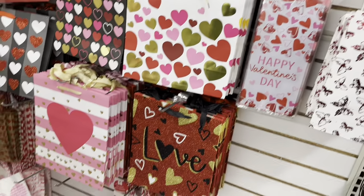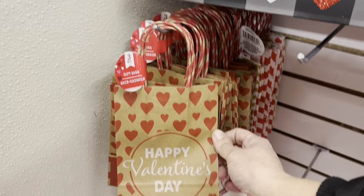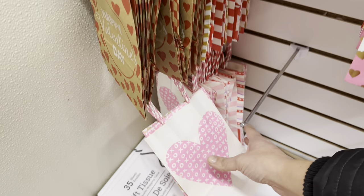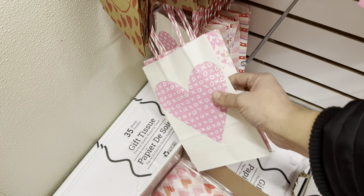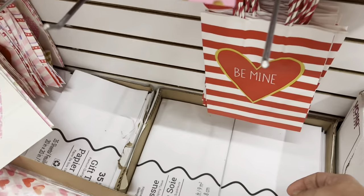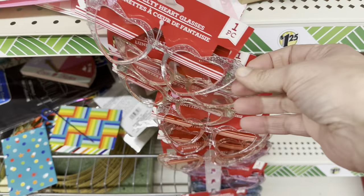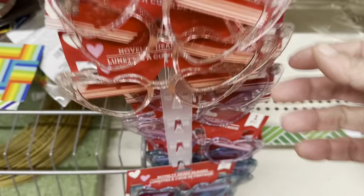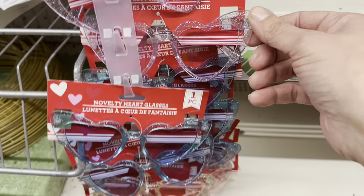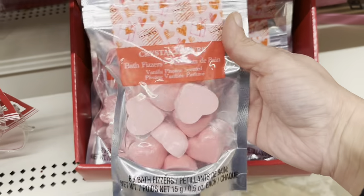Now we're into Valentine's Day gift wrapping supplies. A three-pack of bags and then bigger ones still a two-pack — pretty good. They also have these heart cat-eye glitter sunglasses with a rosy lens in purple, blue, clear, and pink frames. Little bath fizzers shaped like hearts.